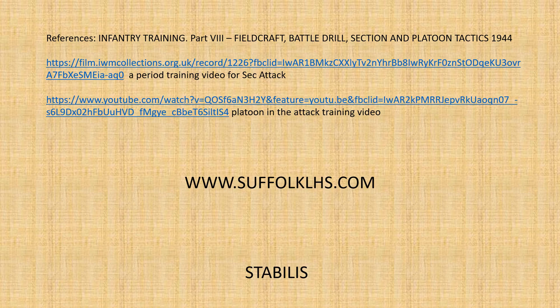As ever, our reference for this video has been Infantry Training Part Eight: Field Craft, Battle Drill, Section and Platoon Tactics. I've left the links up for the section and platoon videos, as this is relevant to both — particularly for the platoon, but also for the section when sending runners back to report to platoon HQ on section movements. Some really good videos — recommend you watch them. If you want to find out more, please look us up on suffolklhs.com, Instagram, or Facebook. Thank you very much.